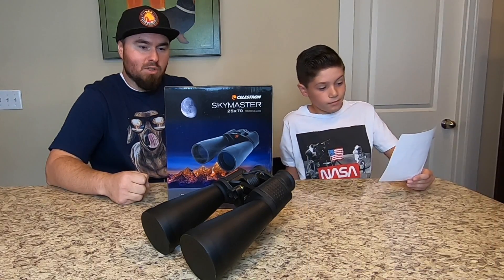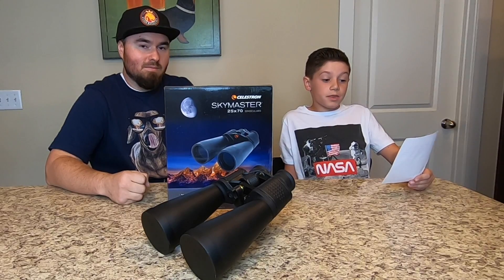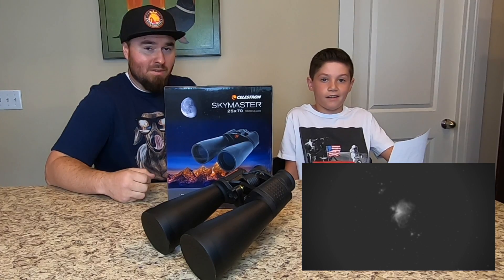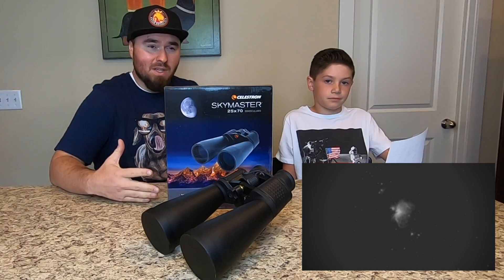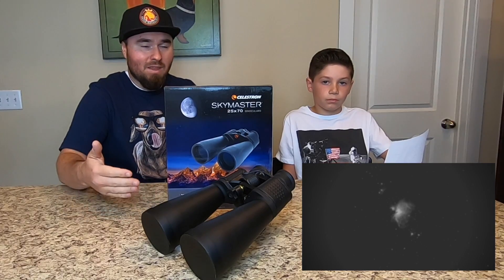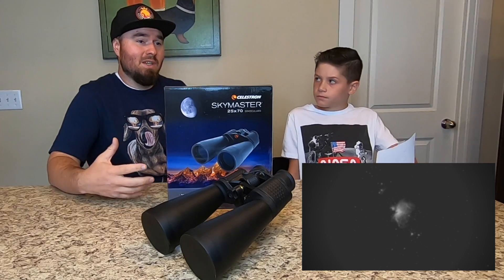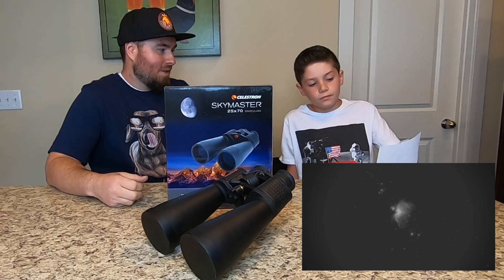Number six is the Orion Nebula, 1,344 light years away from Earth. I'd say the Orion Nebula is probably one of my favorites to look at. This image was the hardest one to edit to make it look like what it looks like in real life, and I think it actually looks even better through the binoculars than the image we have. The colors in the edit are pretty accurate, but as far as brightness, it just looks cooler in real life. If you want to show somebody who's never looked at the sky before, show them the Orion Nebula with binoculars — they will be amazed.